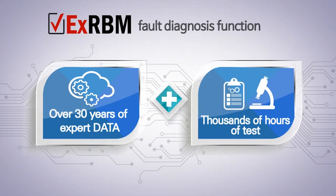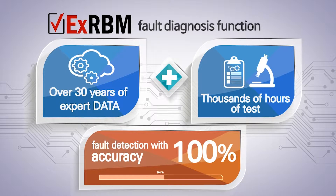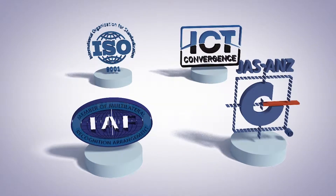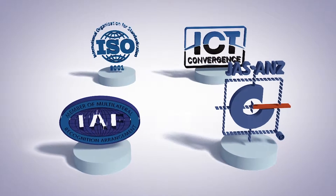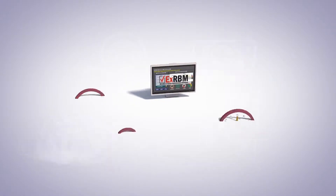EXRBM has an original fault diagnosis function based on large quantities of data, and achieved 100% accuracy in detecting faults through thousands of hours of tests in different fields and machines. Its strict quality management and standards for international quality certification create quality products of global standard.